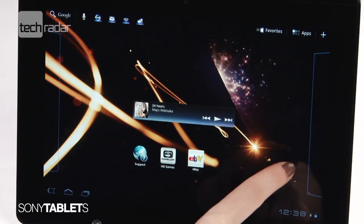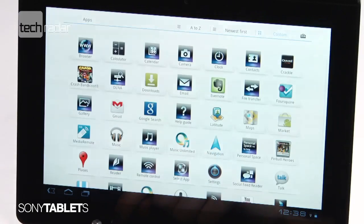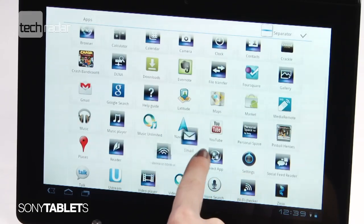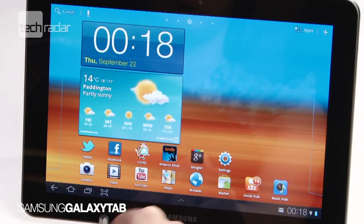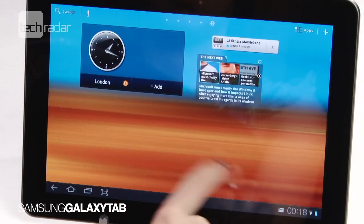The Tablet S really stands out with its customisation of Honeycomb. The app menu comes in a white accent, while all the others on test feature a mundane black, and icons have also been given a makeover by Sony. The tiles on the Galaxy Tab's multiple home screens are also a refreshing change to the usual Android tab pages, which can get cluttered.